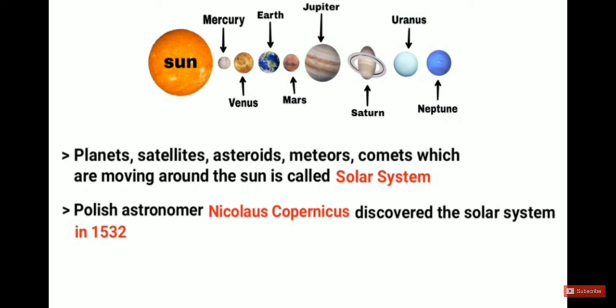Polish astronomer Nicolas Copernicus discovered the solar system in 1532.